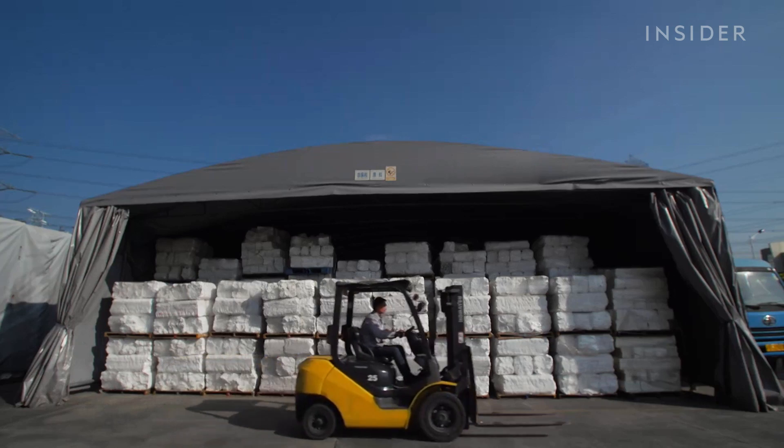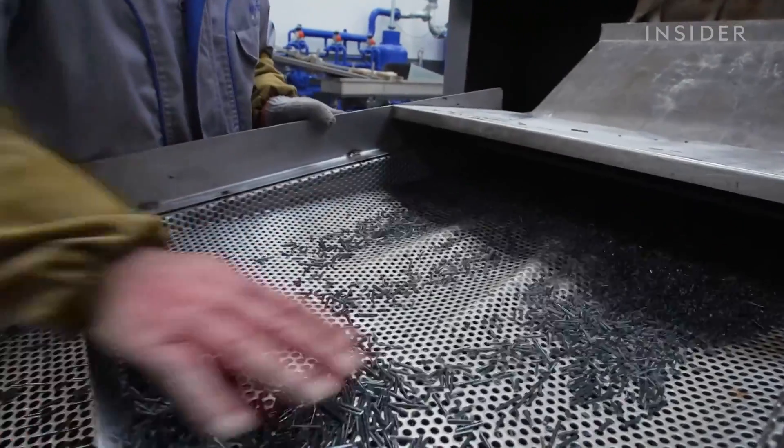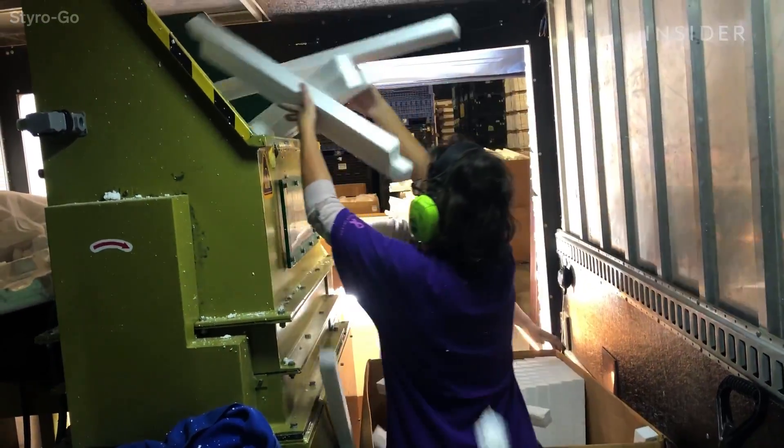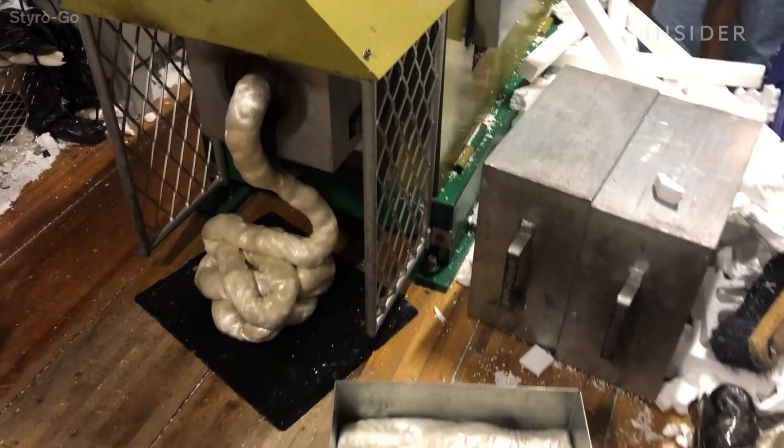There are a few similar facilities that run on the Renueva model, like one in China, or the Canadian company StyroGo, which uses mobile trucks to densify polystyrene foam on site.